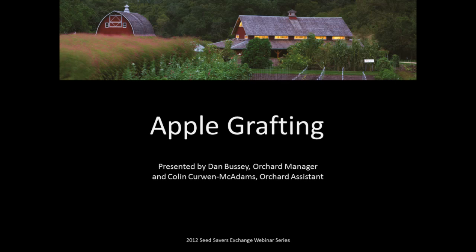My name is Colin Caron McAdams. I work here in the orchard at Seed Savers Exchange with Dan Bussey, who's our orchard manager. He's from Edgerton, Wisconsin and has an orchard of some 300 varieties.